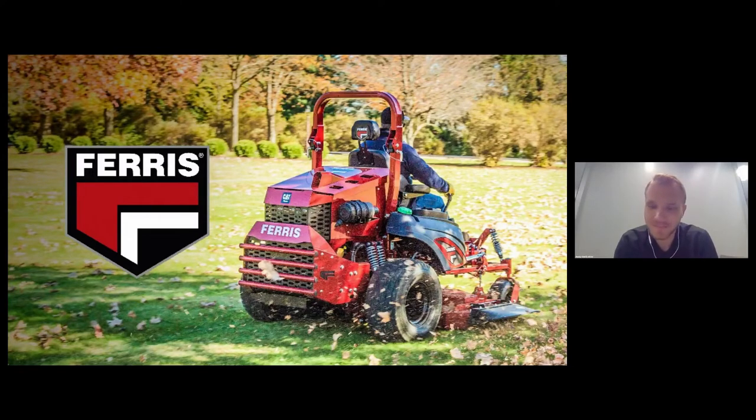Regarding the after-treatment question: this engine is tier four final and EU Stage 5 dual certified.